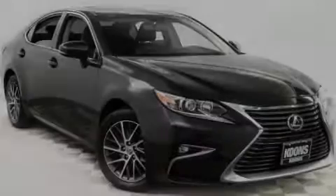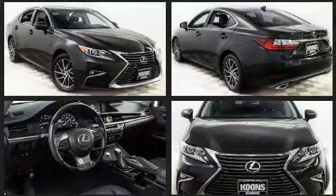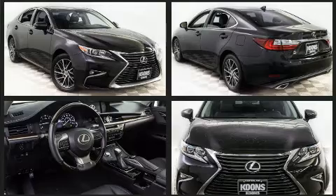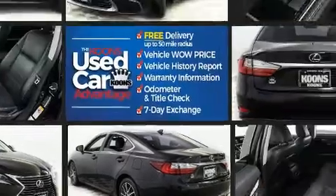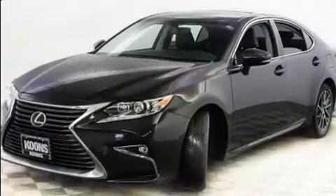Familiarize yourself with the 2016 Lexus ES 350. This four-door, five-passenger sedan has just recently passed the 50,000 mile mark. It features a front-wheel drive platform, an automatic transmission, and a 3.5 liter six-cylinder engine, along with all of the premium features expected of a Lexus.